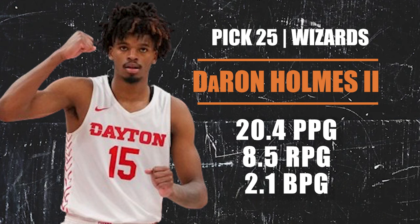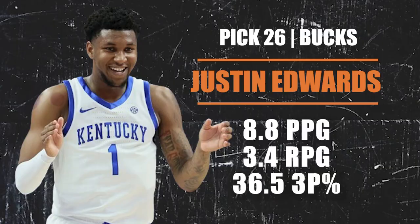Pick number 25 going to the Washington Wizards via the LA Clippers — they are selecting Daron Holmes from the University of Dayton. Holmes is a solid interior player showing flashes of a perimeter game as well. He protects the rim, is strong inside, and I think he can expand his game even more. The Wizards need a big man and Holmes, at 6'10" to 6'11", is the best big man still on the board.